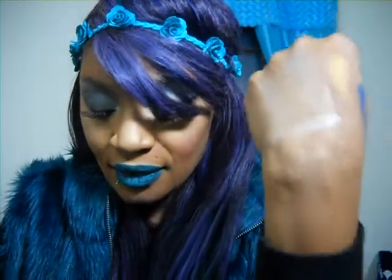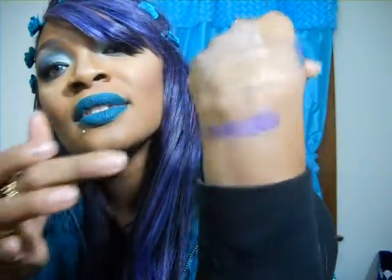I also swatched Smog and Freak Show — I cannot stop, I could sit here swatching all 20 shades all day! This is an Ulta exclusive palette, so make sure you go to Ulta to check it out. If you'd like to see a tutorial with this palette, please leave a comment below and I would be happy to do some awesome looks. I cannot wait to get my hands on this palette and start creating looks for you guys.